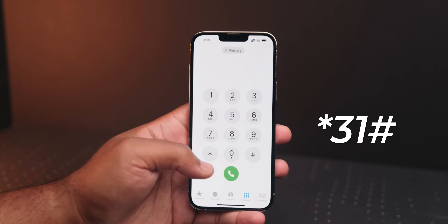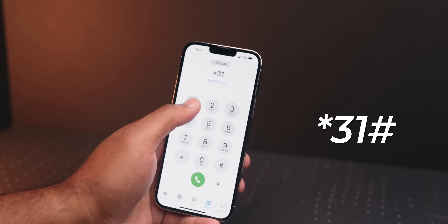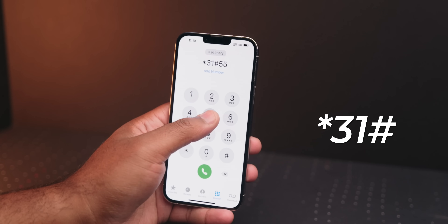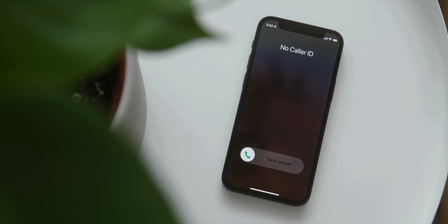Let's say, hypothetically, you want to call somebody and you don't want them to know that you're calling them. You can actually hide your caller ID. Before you dial a number, dial *31# then dial your number, and it'll show unknown caller on the other end. You're welcome.